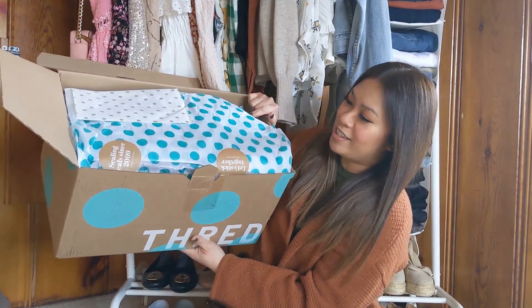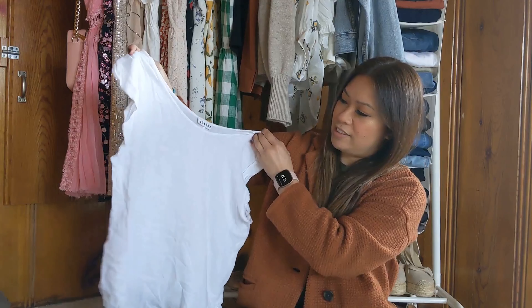The Madewell blouse retails for $89 and the ThredUp price is $28.99 — this is really cute. Next, a top from La Casa: retail price is $125 and the ThredUp price is $32.99. I cannot believe this retails brand new for $125 — it's barely anything. It's about to disintegrate as I hold it in the air. That tells me this is just a brand name that people are paying for. But anyway, this is the top.